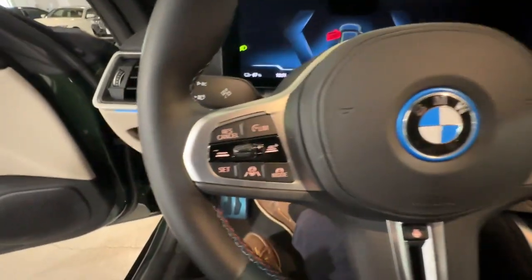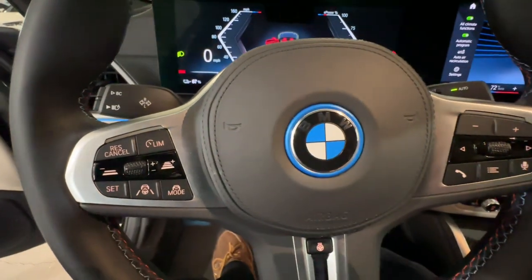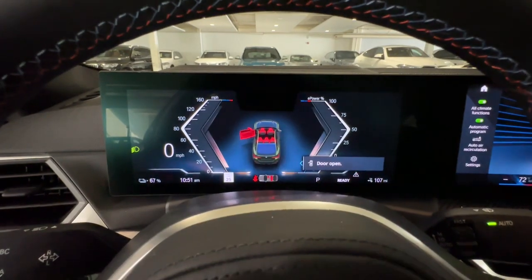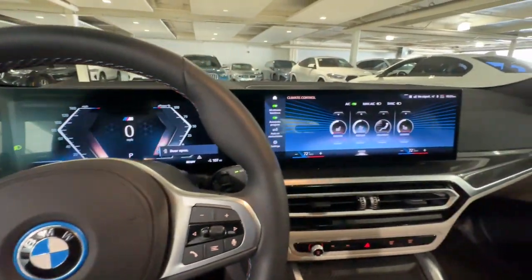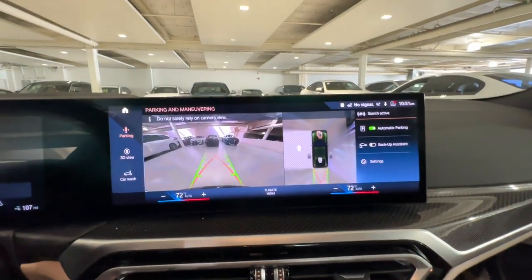These are just some of the great options this vehicle comes with: heated steering wheel, Apple CarPlay and/or Android Auto, heated driver's seat, hands-free liftgate, all-wheel drive, keyless entry, navigation system, lane-keeping assist, iPod/MP3 input, and keyless start.